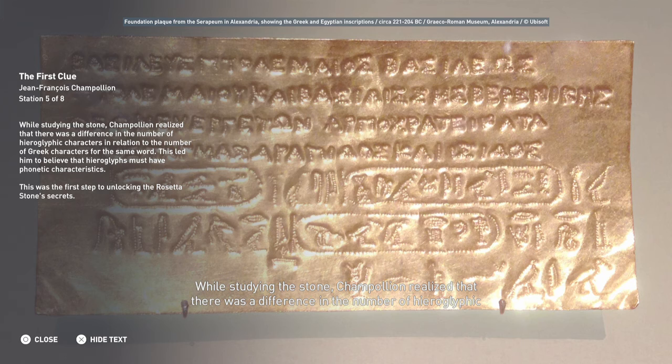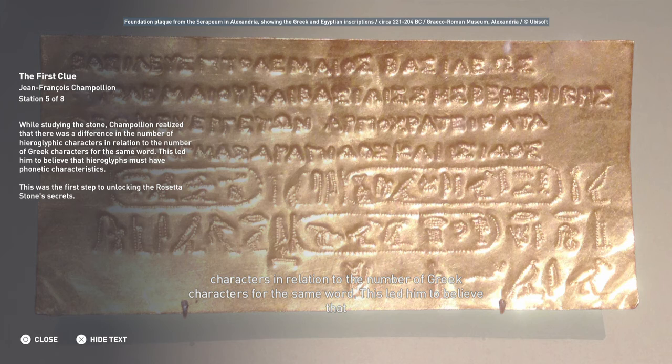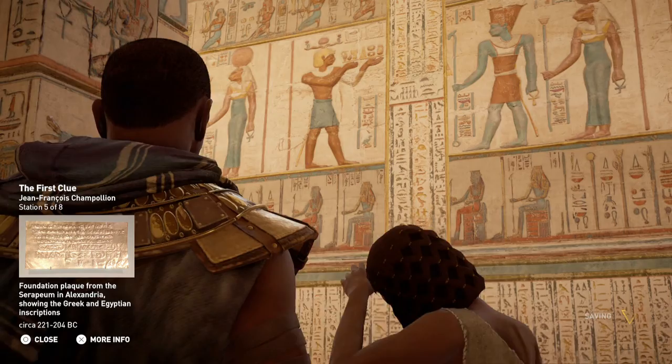While studying the stone, Champollion realized that there was a difference in the number of hieroglyphic characters in relation to the number of Greek characters for the same word. This led him to believe that hieroglyphs must have phonetic characteristics. This was the first step to unlocking the Rosetta Stone's secrets.